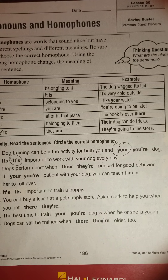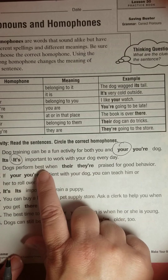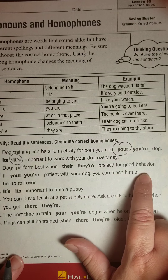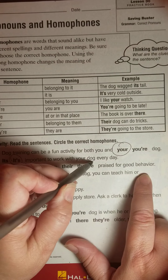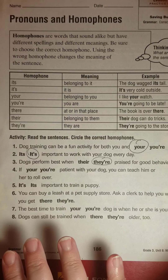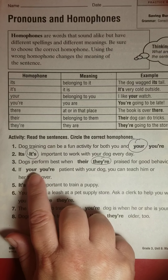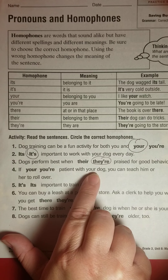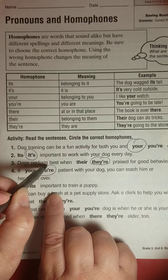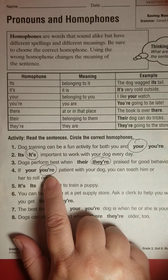'Dogs perform best when they're praised for good behavior.' This is the contraction short for 'they are' — can we put 'they are' here? 'Dogs perform best when they are praised for good behavior.' That makes sense, so we go with the contraction. 'If you're patient with your dog, you can teach him or her to roll over.' Can you say 'if you are patient with your dog'? Yes — so we definitely use the contraction you're, not you are spelled out.